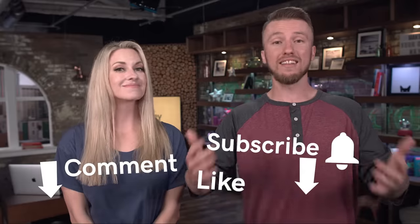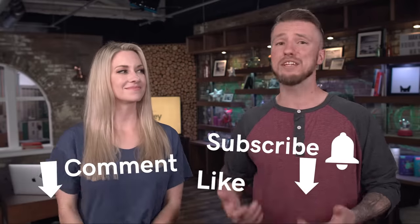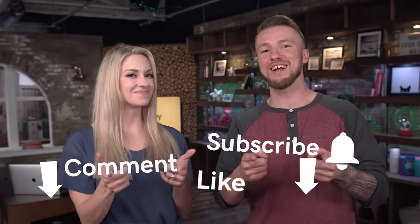I hope you found this beginner's guide to Google My Business helpful so you can get started, get lots of business, and check out all those analytics. If you've created or claimed your Google My Business account, let us know in the comments below. Like this video, subscribe to the channel, and ring that bell if you want to see these videos first. This has been The Journey, and we're signing off.